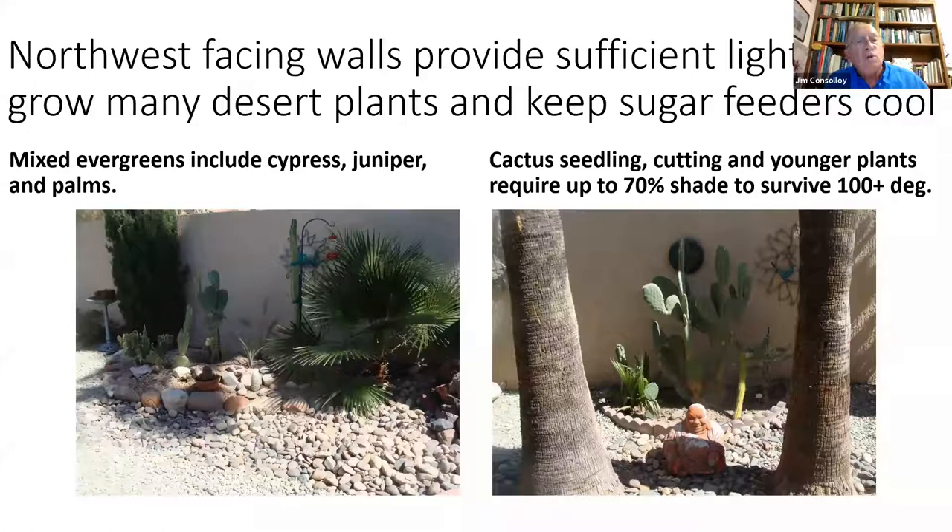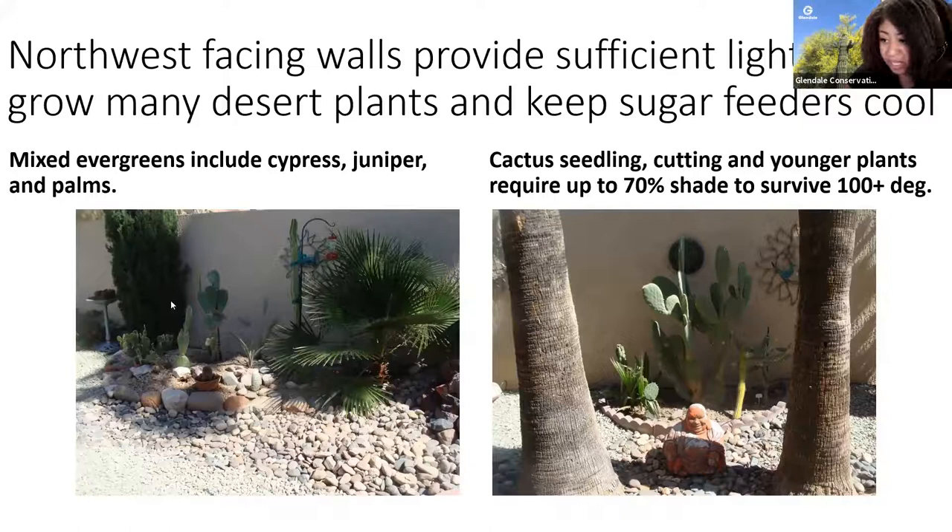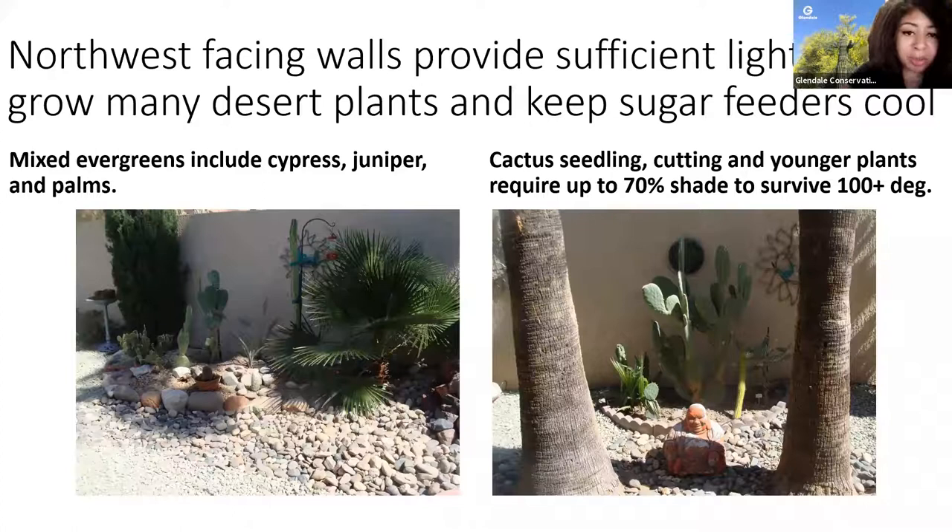The attendees aren't able to see your cursor since I'm sharing the presentation for you. So when you're talking about certain plants, can you describe the location where it is in the picture? Oh okay, thank you Jim. If you could just say like if you're talking about cypress or another plant in the picture, if you could just describe the location in the picture so the attendees can follow along.